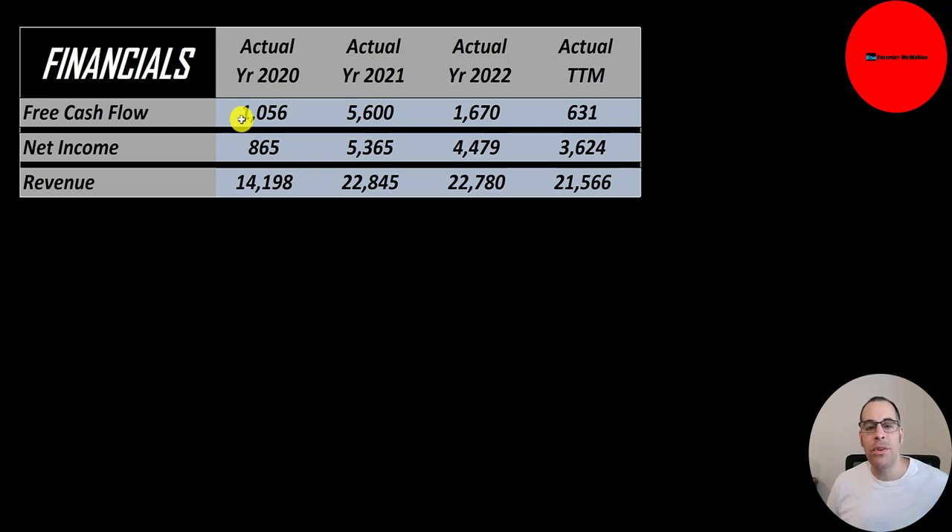Free cash flow is cash flow from operations minus capital expenditures. You can see their free cash flow grew a ton from $1 billion to $5.6 billion — that's kind of their sweet spot around $5 billion. But free cash flow gets dragged down by CapEx, so if the company's investing a lot back into their business, like they did in 2022 and the trailing 12 months, then their free cash flow is a lot lower.